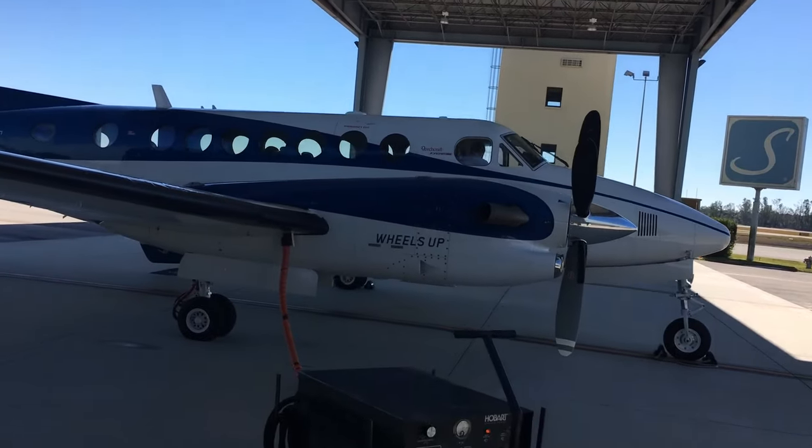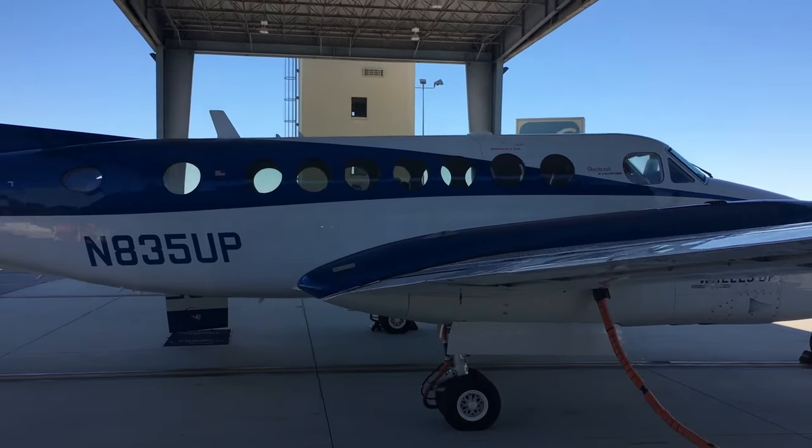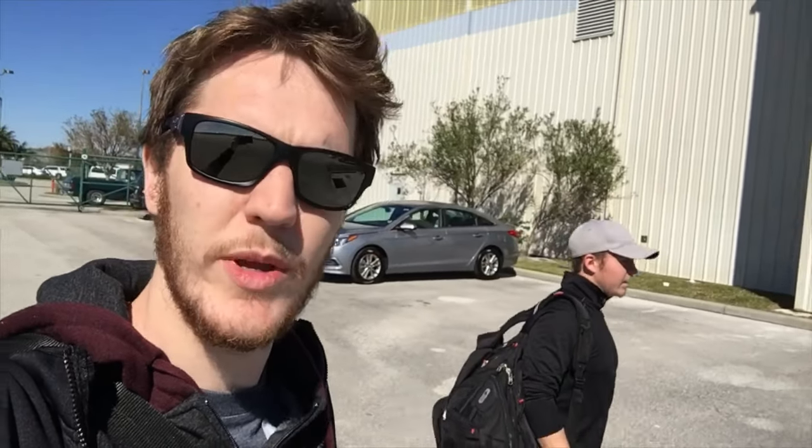I'm going to go VFR on the first leg, which is being flown by Otto. I've got a little bit of a different video for you today considering I'm not flying that first leg. Usually I'm doing the flight videos and nothing else, so I kind of wanted to show you what we get up to when we actually land at these destinations. So we'll go to Daytona and see what we get up to.